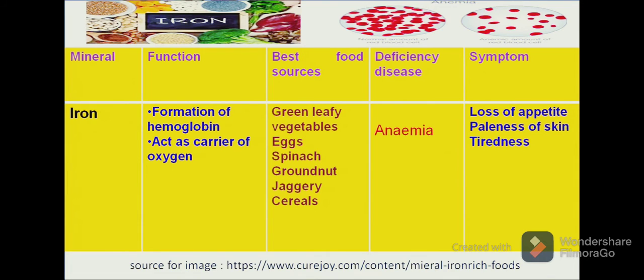Another mineral is iron. Iron is a very important constituent of our body. The role of iron is in the formation of haemoglobin and to act as a carrier of oxygen. Food sources rich in iron are green leafy vegetables, eggs, spinach, groundnut and jaggery, etc.